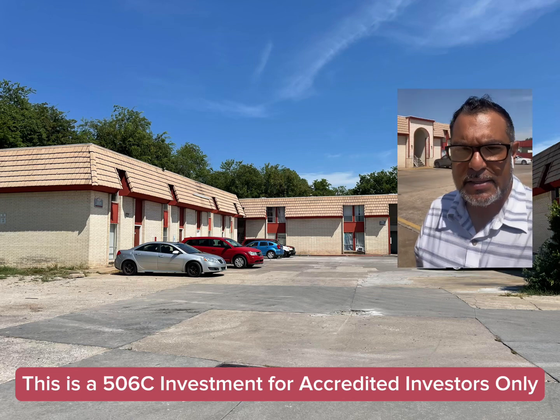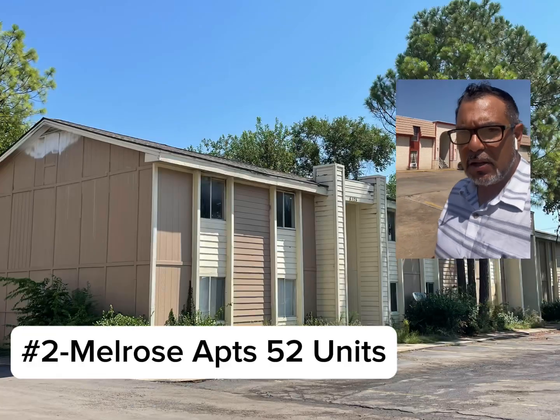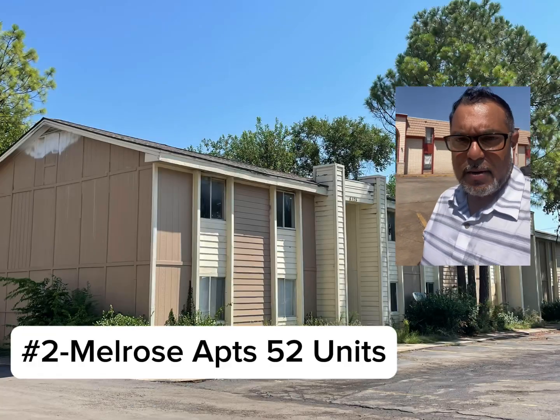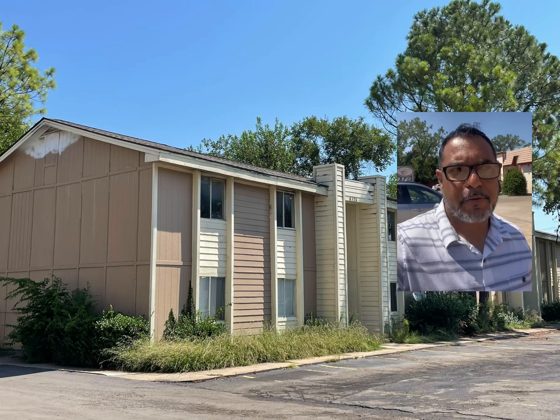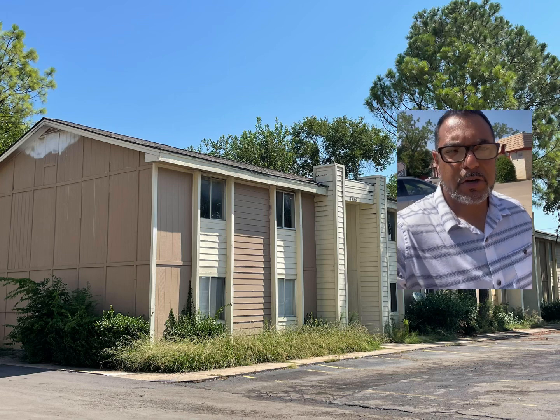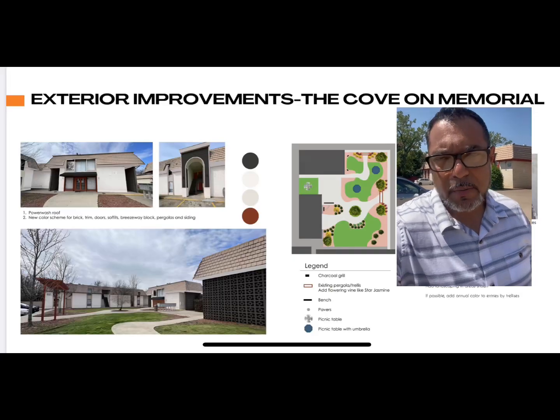This is a solid, working-class neighborhood. The property is a solid, working-class property. It needs more maintenance — you're gonna hear the same theme. The same owner just did not spend the energy and effort to maintain the exteriors, upgrade the interiors, and that is our business plan.